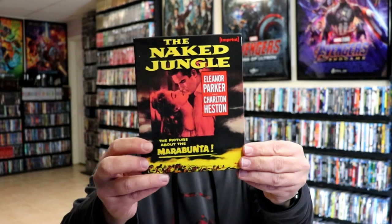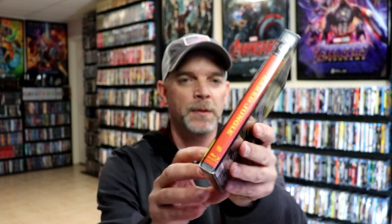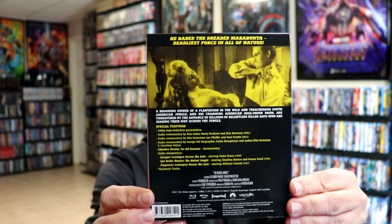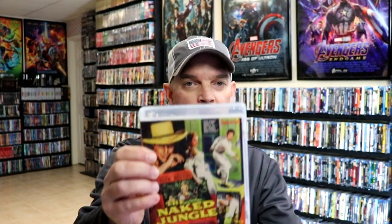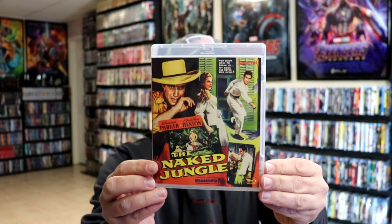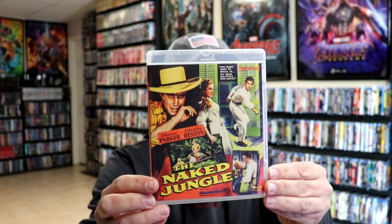Next up we have The Naked Jungle. Here's the front and here's the back — lots of special features. Now this right here is number 96 in the Imprint line. Let's take a closer look at this Blu-ray case. Some really nice looking artwork there. I do like the old style artwork that they do.